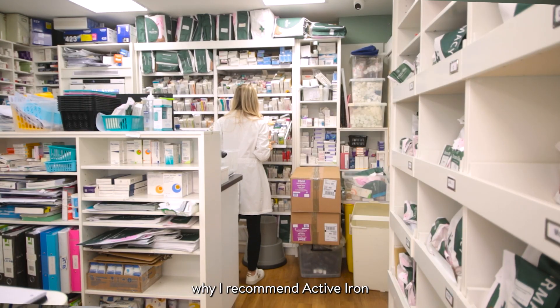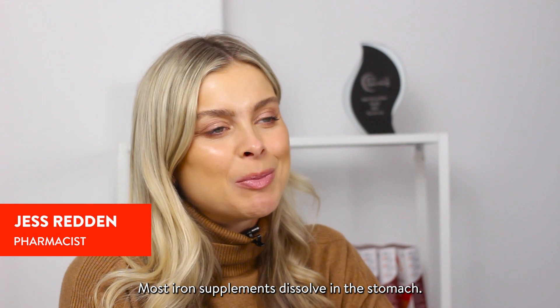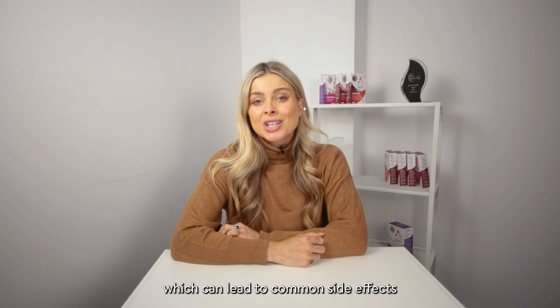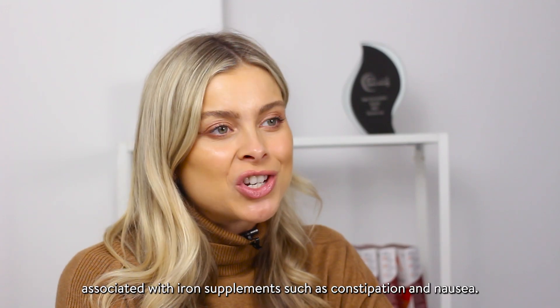A lot of my customers ask me why I recommend Active Iron over other iron supplements. Most iron supplements dissolve in the stomach, which can lead to oxidation and gut inflammation, which can lead to common side effects associated with iron supplements such as constipation and nausea.